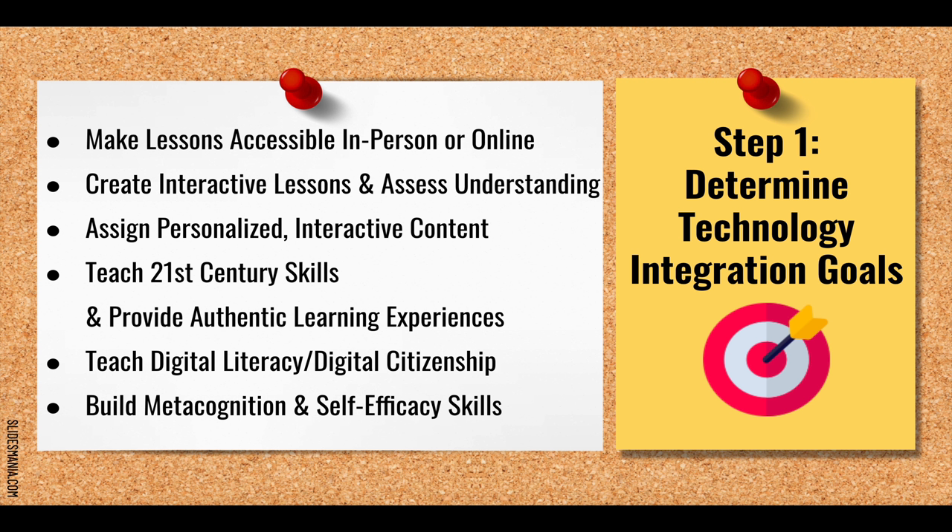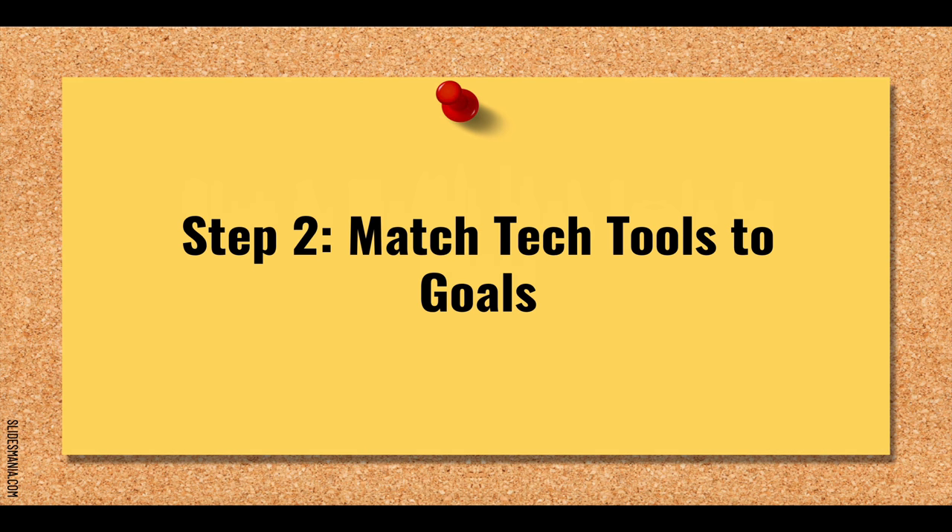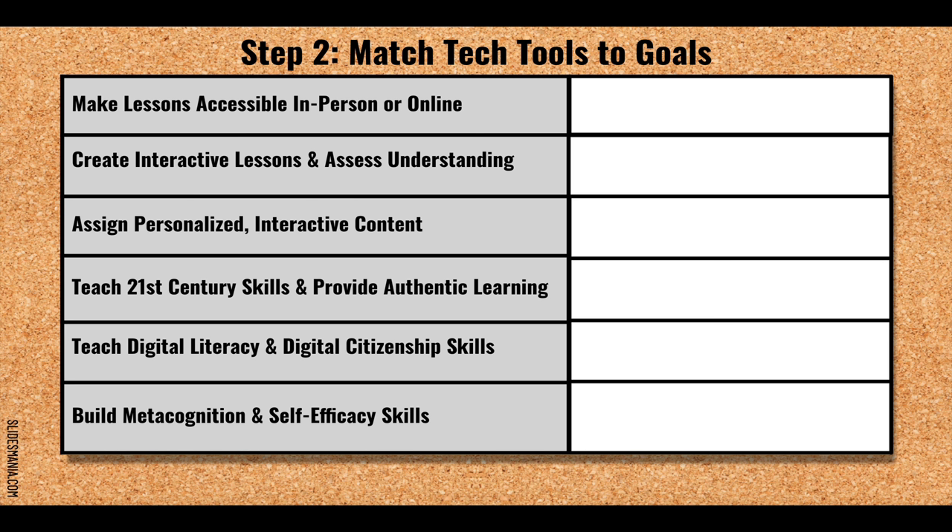While this isn't a comprehensive list, using technology to implement these goals would put you on the path toward transforming your classroom. Step two is to match tech tools to our identified goals. I'll suggest some tools that match these goals — not meant to be comprehensive, but a great place to start. For the first goal of making lessons accessible in person or online, we'll need learning management tools such as Google Classroom, Schoology, Canvas, or potentially Seesaw.